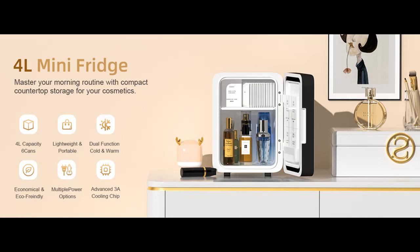Introducing highlight features and overview summary for the Cutie World Makeup Fridge with Dimmable LED Light Mirror.